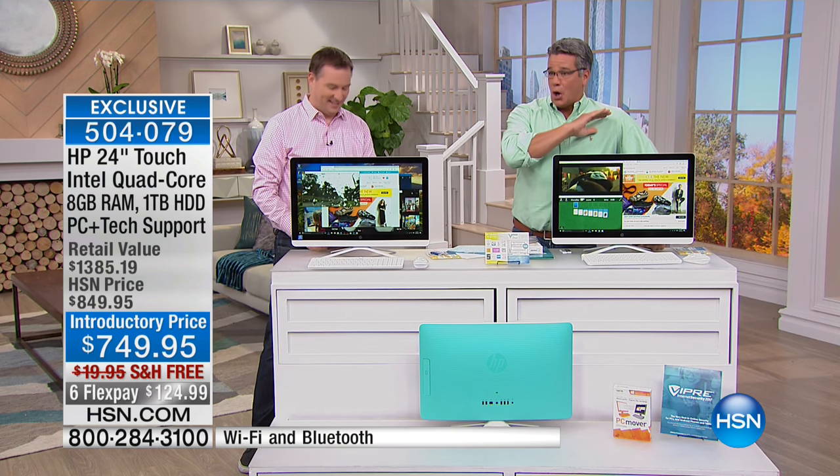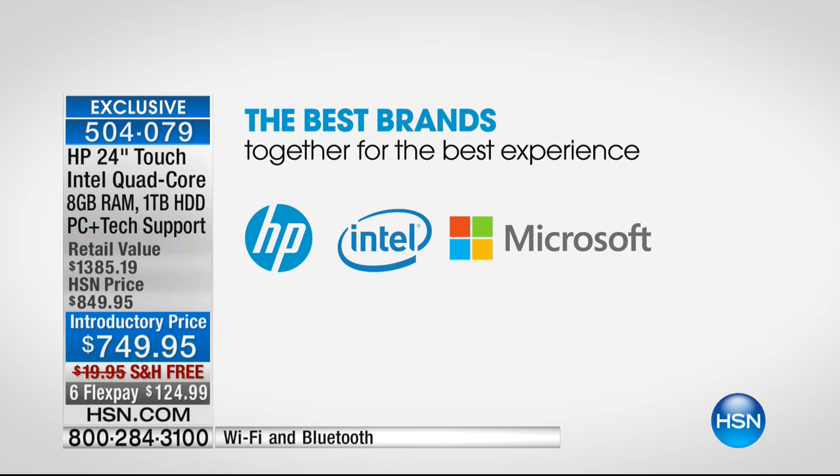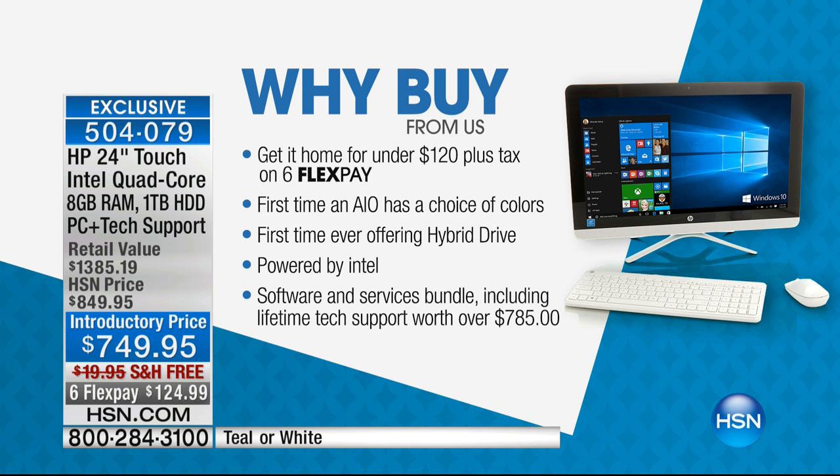This thing will blow you away. It's the best of all the brands — we've got HP, number one here at HSN, number one everywhere. You've got Intel inside, and you've also got Microsoft with Windows 10 built in. Eight gigs of RAM, a terabyte on the hard drive, a brand new solid-state hard drive. We've never done that before — it's what we call the hybrid drive. It's got the Intel Pentium processor, which we love.